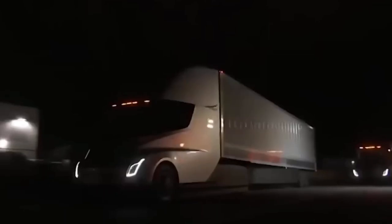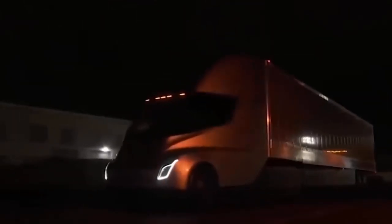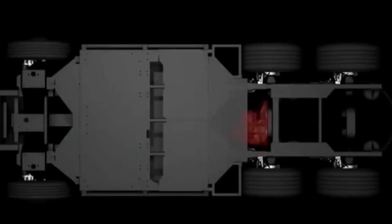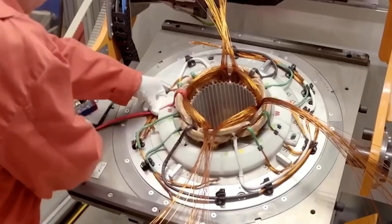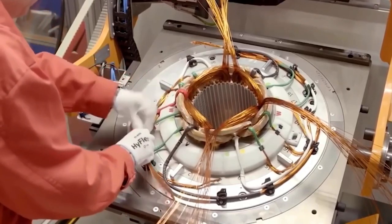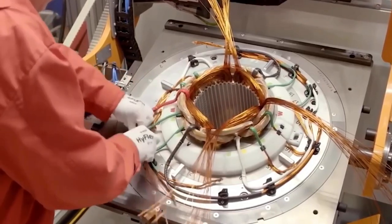With an 82,000-pound hauling load, the Semi 3-motor could reach 60 mph in 20 seconds. The quad-motor could potentially sprint faster, but both the 3-motor and quad-motor configurations can drive at highway speeds up to a 5% gradient. The Tesla Semi will also consume less than 2 kWh per mile.